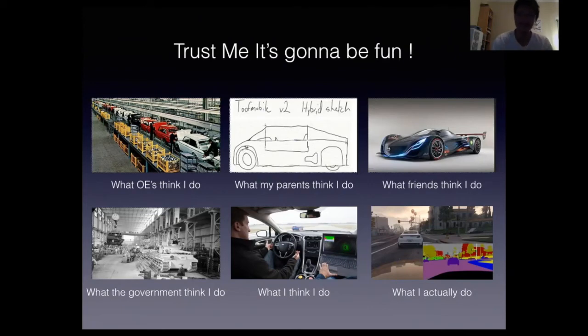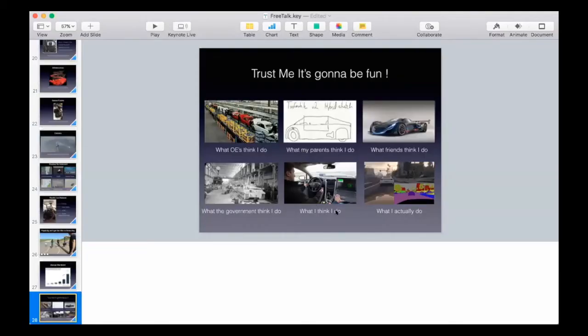From the audience: what level is Vector AI's car at now? We're currently at Level 3, and we have applications coming soon that we want to keep secret for now.